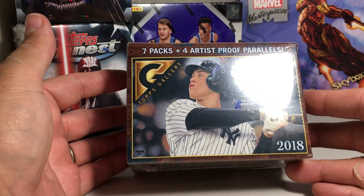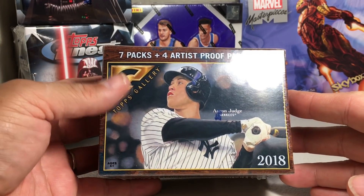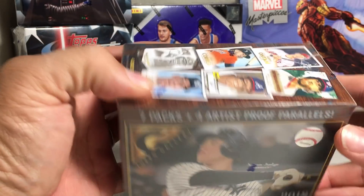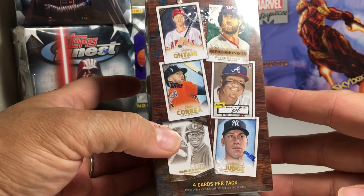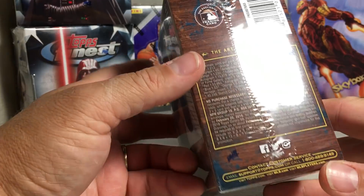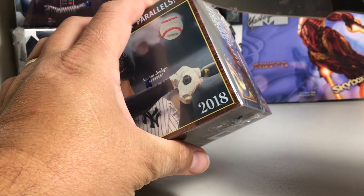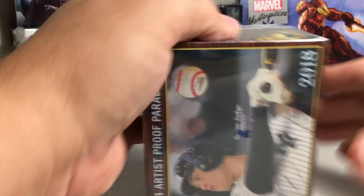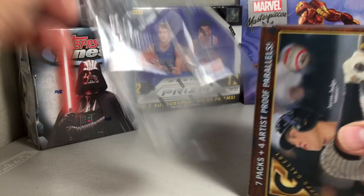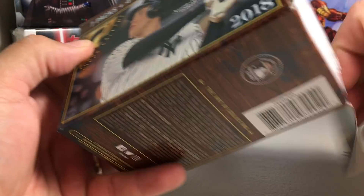Frank here — today picked up this blaster box at a local Walmart of Topps Gallery 2018. It says you get seven packs plus four artist proof parallels. There's what the box looks like. I think this is definitely a retail-only product. There's the odds — some people like to see the odds. I have never seen any of this 2018 product yet, so it should be pretty interesting.